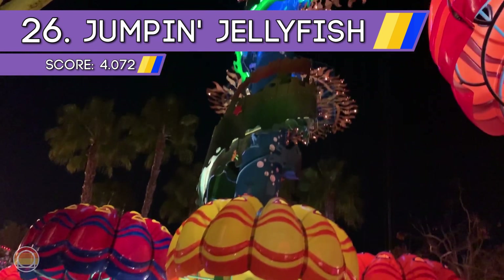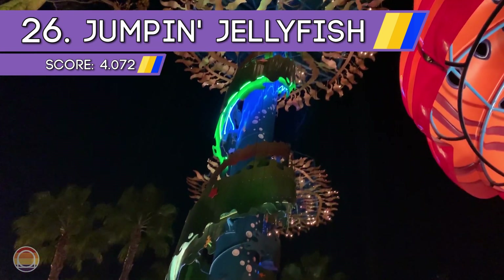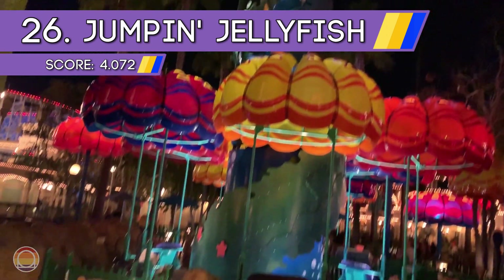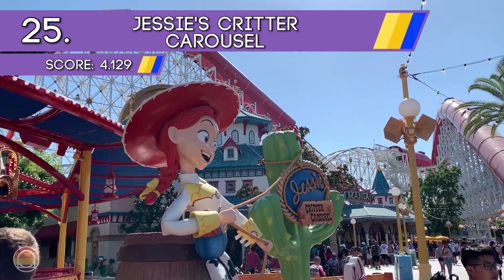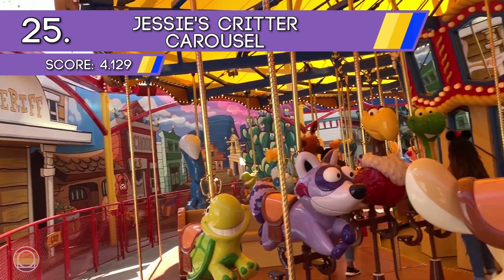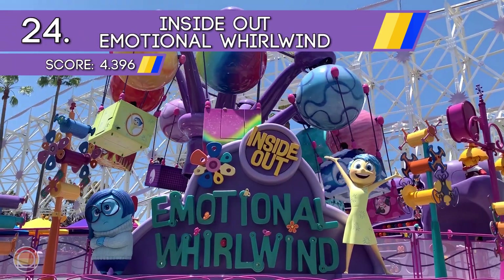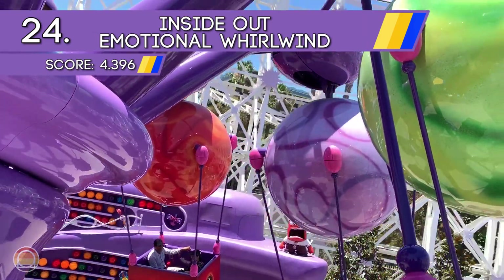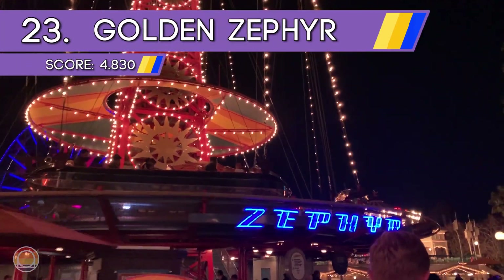Starting this list off at number 26 is something I would have said was the best ride in the world — at least when I was about three or four years old. This is the miniature children's drop tower, Jumping Jellyfish, in the Paradise Park section of California Adventure. Moving to 25, we go to Pixar Pier for Jesse's Critter Carousel, for some rootin' tootin' fun. Before heading to another side of the Pixar universe with Inside Out Emotional Whirlwind, we're staying in that section for number 23, which is Golden Zephyr — one of only a handful of rides unchanged from opening day.